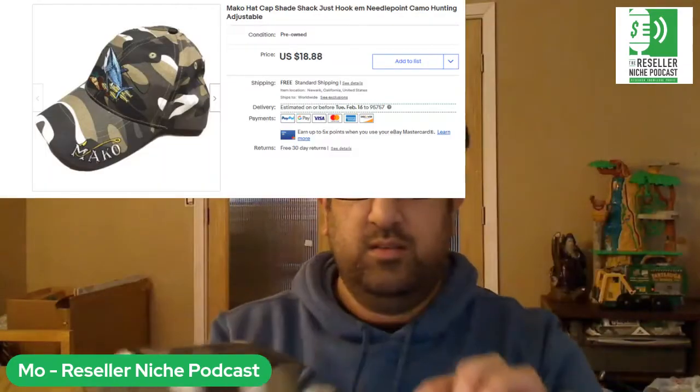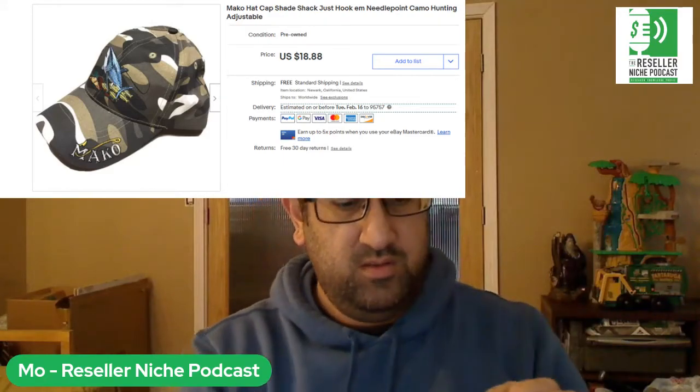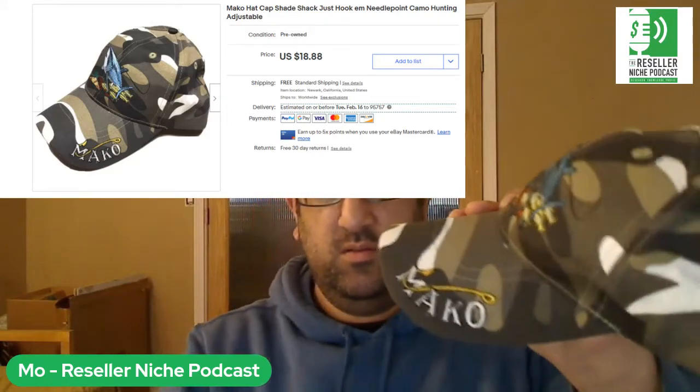Next is just a hat — Mako brand. I thought it was pretty cool when I got it but it sat forever. I got it in a lot of about 10 or 12 hats from a thrift store at $0.50 a piece. This sold for $20.01 including tax and shipping.